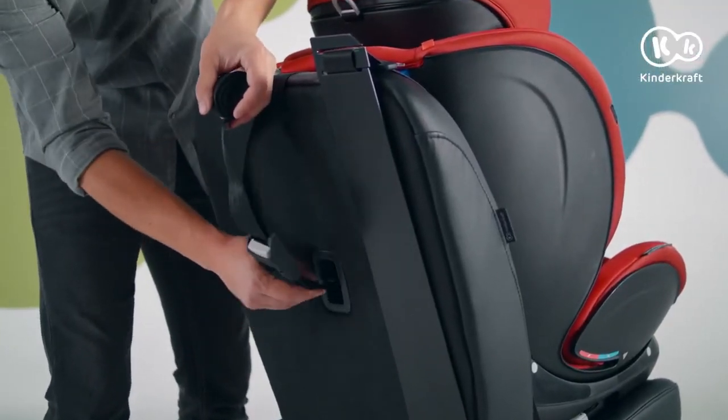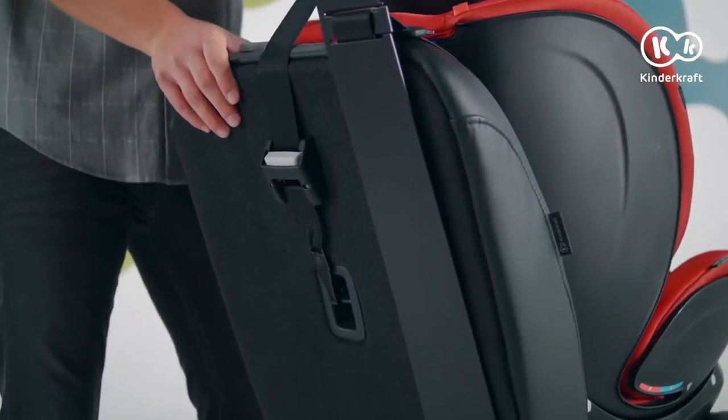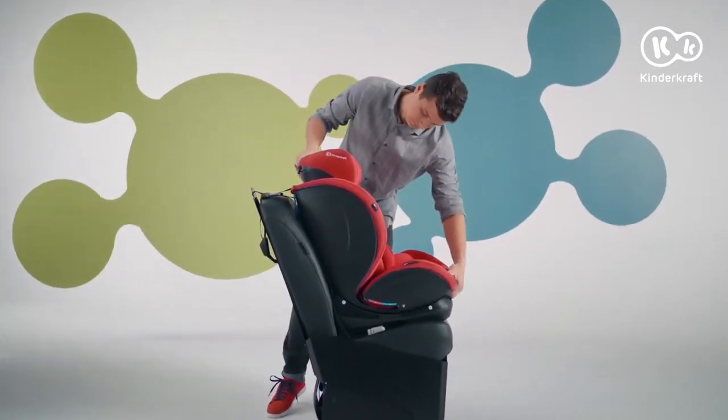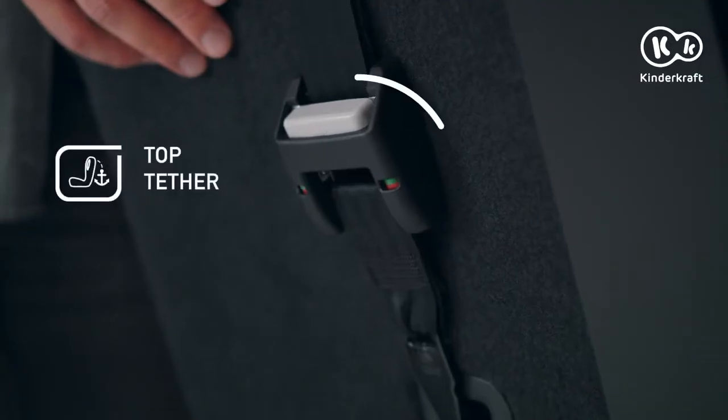To fasten the top tether, release the buckle, adjust the length, attach the hook to the hitch here and tighten the strap. If the seat position has been changed, adjust the tether again. The top tether will be correctly tightened if the green indicator appears here.